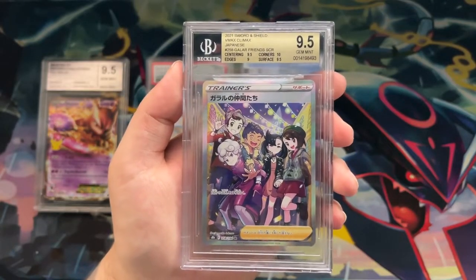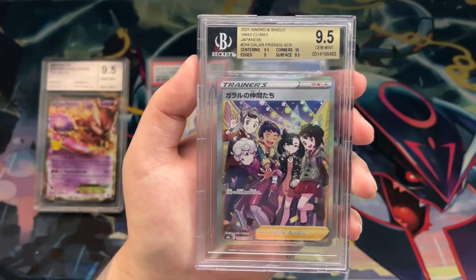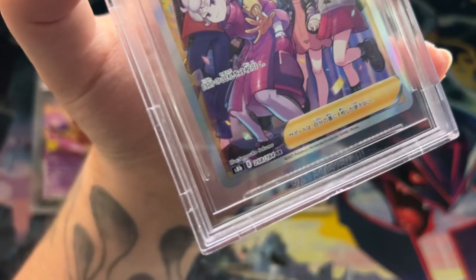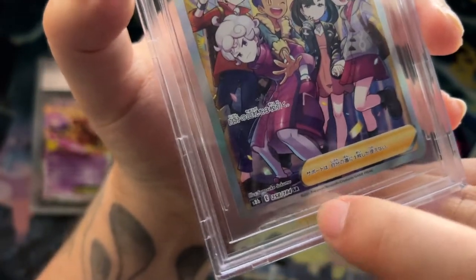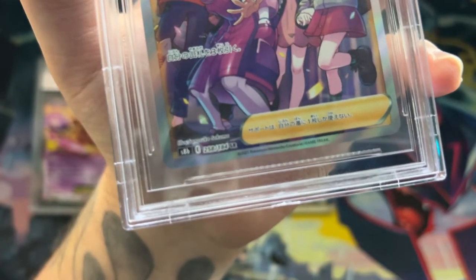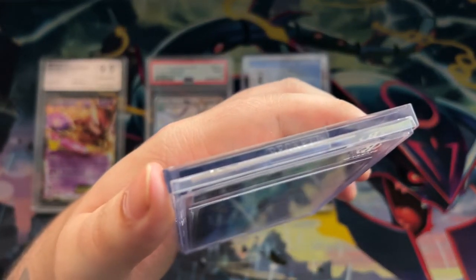For the BGS slab, the Beckett logo is going to be really hard to replicate, as is the label itself. Similar to PSA and Card Market Grading, there's a serial number — but importantly it's inside the case rather than on the outside, making it even more difficult to replicate. At the top of the slab you also have the Beckett branding.